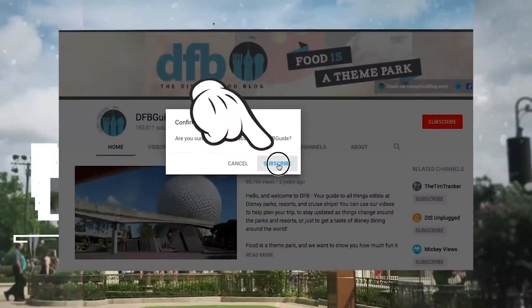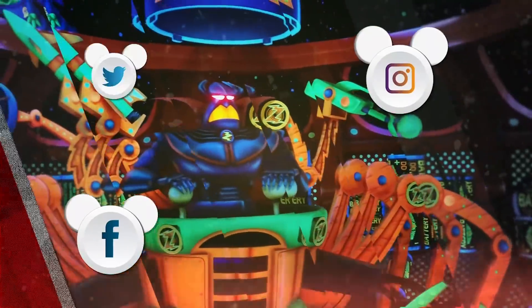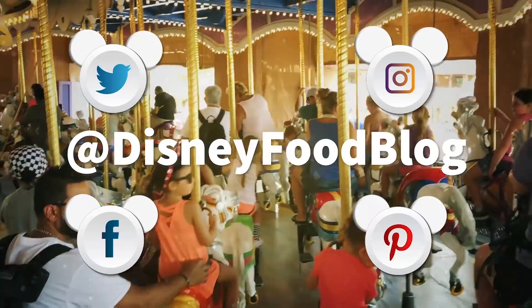Hey y'all, don't forget to subscribe and click that notification button so you don't miss a thing. Also, come follow us on social media at Disney Food Blog.